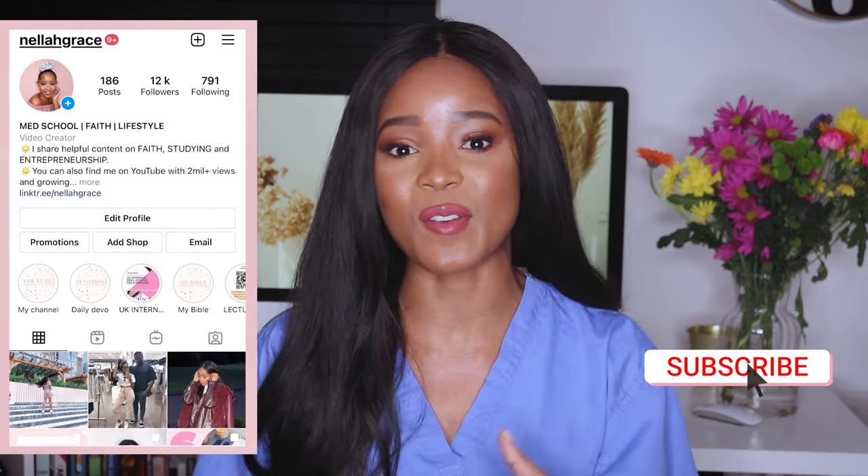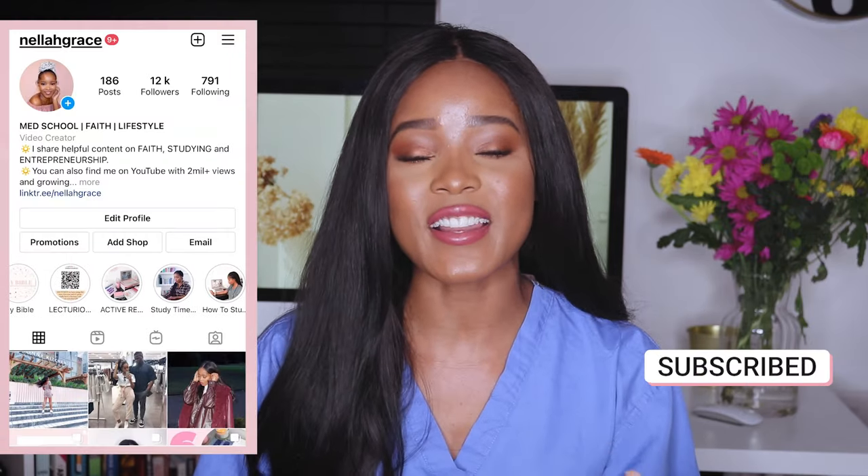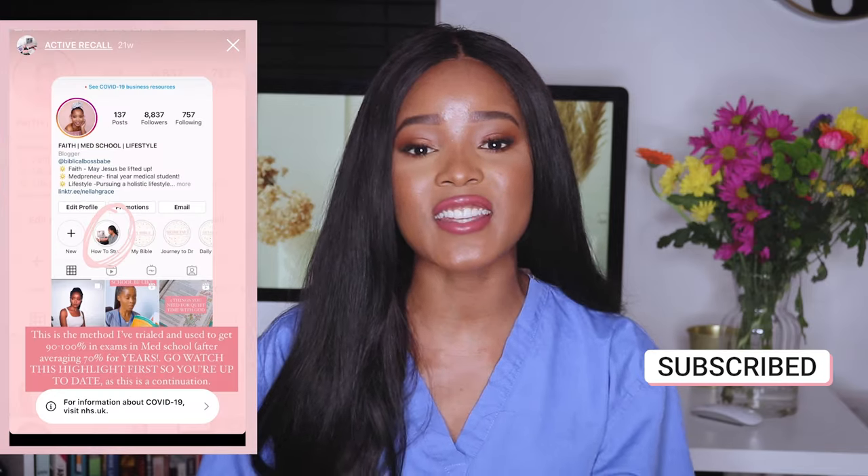Active recall is the number one study method I use that helps me consistently get 100% in medical school, and I'm about to share with you everything that I do personally in this video, because you guys have been asking me over and over on Instagram. So this is finally the video where I share that with you — if you're interested, please keep watching.